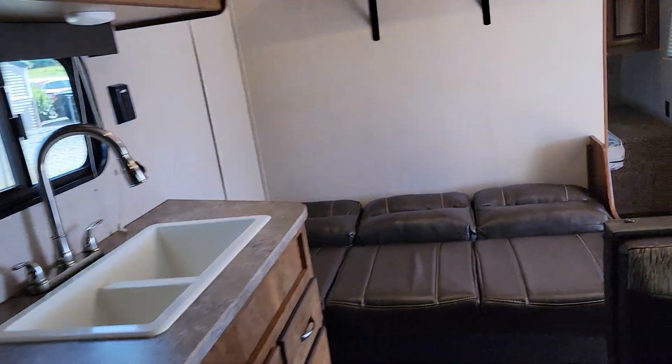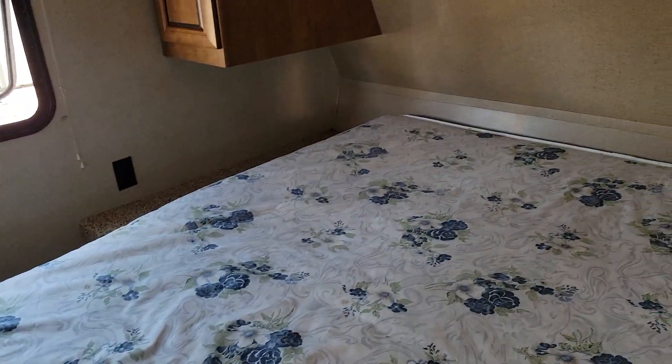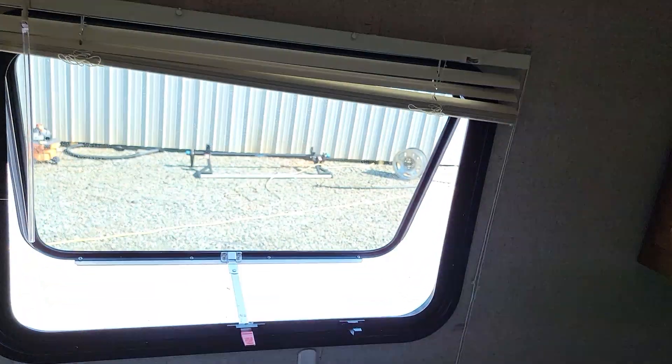I want to go to the other side now, and to the front we have a front queen bed. Mattress is in great condition. Plenty of storage above and on both sides and underneath as well. Here we have your television mounting brackets — LCD mounting brackets go here. Cable connections. Windows on both sides. Plenty of natural light as well as power lighting over here.